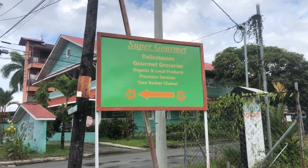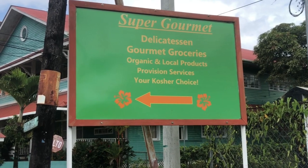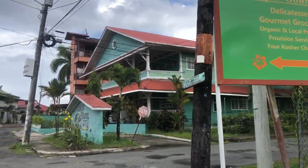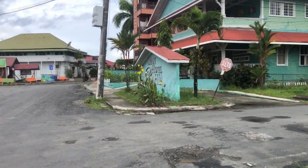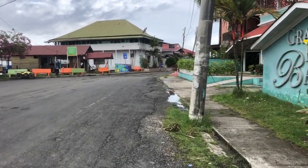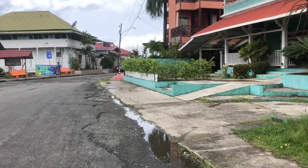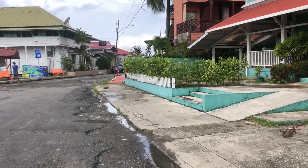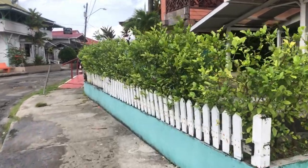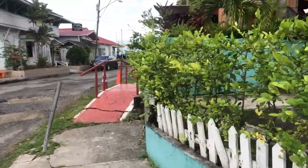Just a few meters away is another place for sale — called Super Gourmet Delicatessen store. We'll go by one hotel which is also for sale, and to that store as well. The asking price is half a million dollars. But first, we are coming up to Alma Royale.